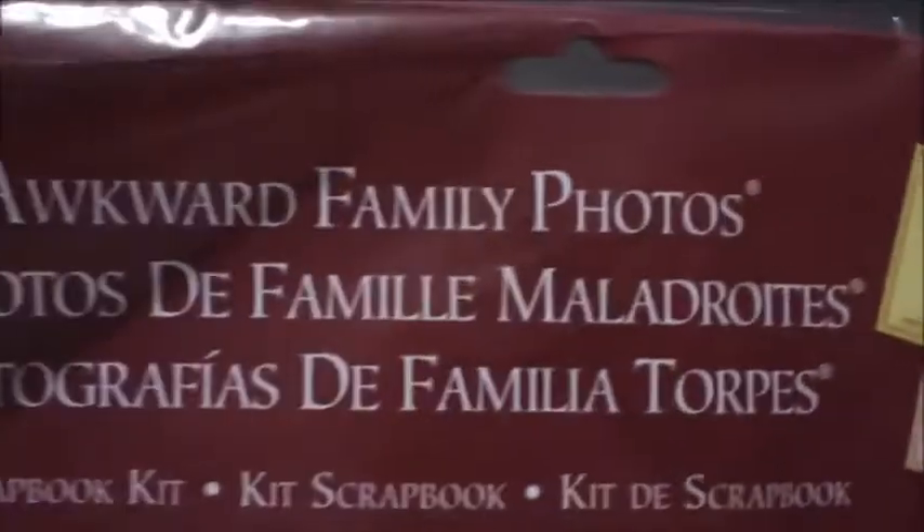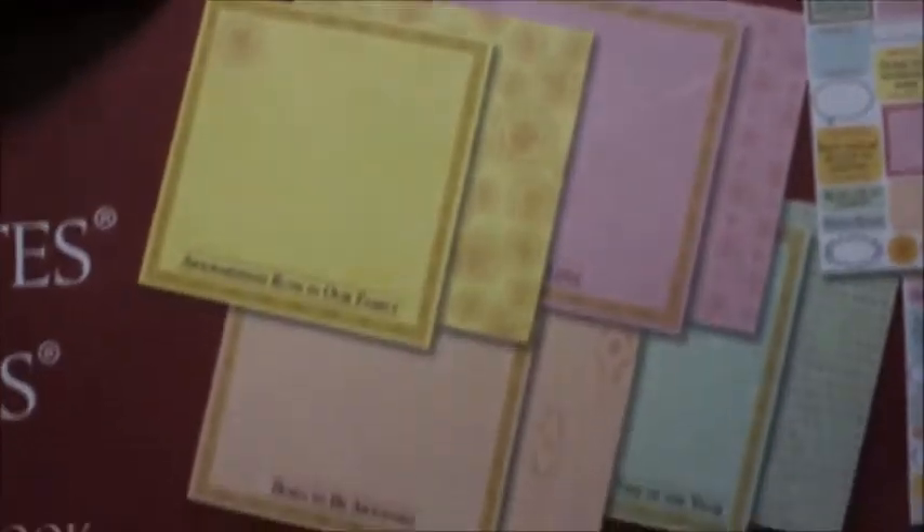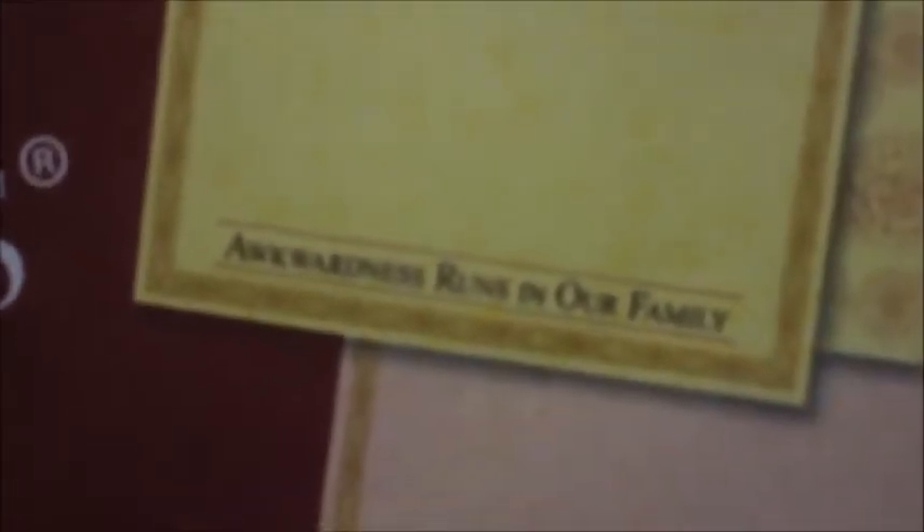The first thing I got at Michaels is this kit — it's Creative Imaginations and it's Awkward Family Photos. It comes with eight papers and three sticker sheets. Here are the paper patterns and the stickers. The taglines are 'awkwardness runs in our family' and 'born to be awkward,' so I thought these were kind of cool.